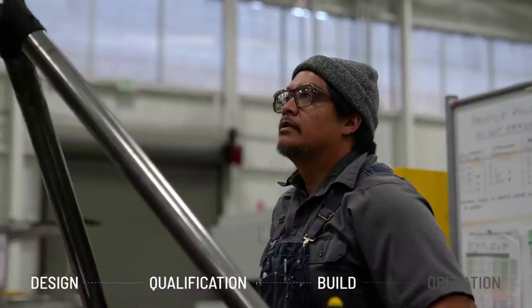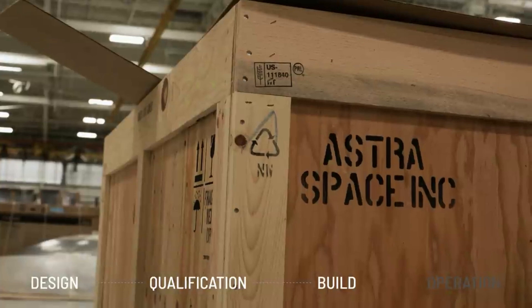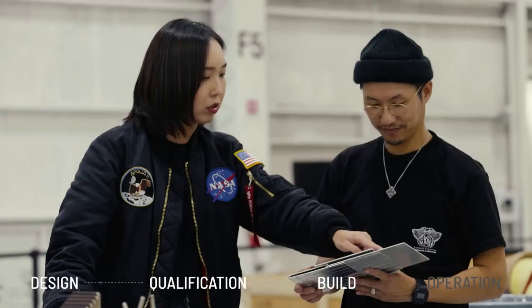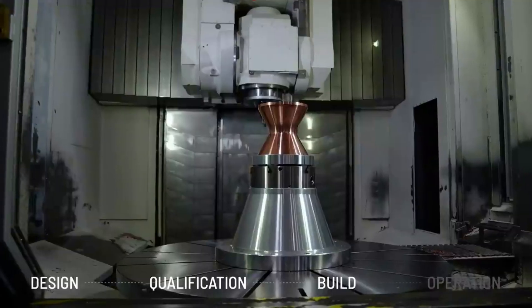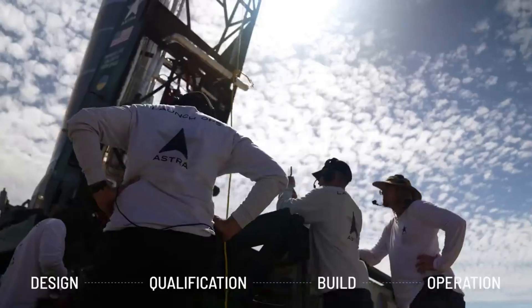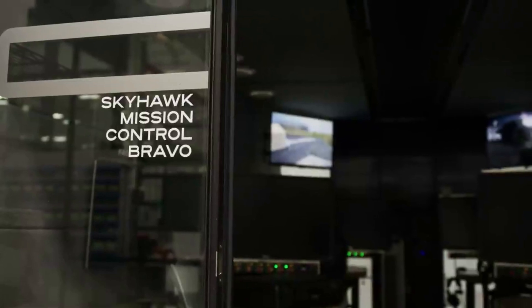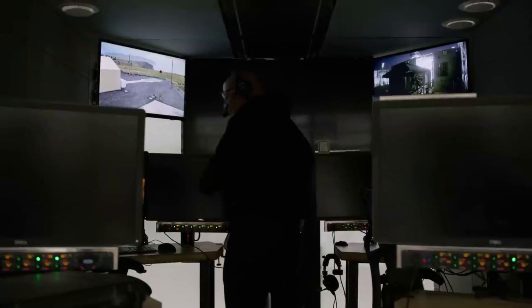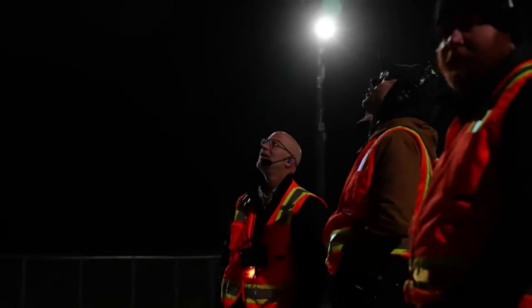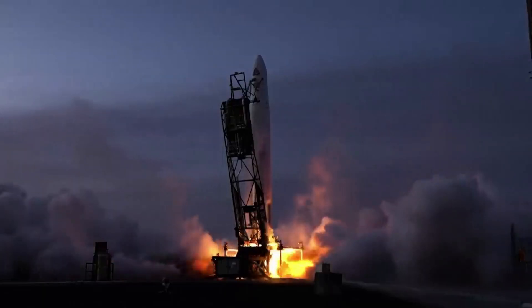Rocket 4 is designed for a nominal payload capacity of approximately 500 kg to a circular 500 km altitude sun-synchronous orbit. Astra intends to initially operate the vehicle with D-rated engines in order to reduce initial system performance and schedule risks, leading to an introductory payload capacity in 2024 of approximately 350 kg to a circular 500 km altitude sun-synchronous orbit. As they gain data from ground testing and early flights, they expect to reduce the engine D rating, which will increase the payload capacity of their launch vehicle.